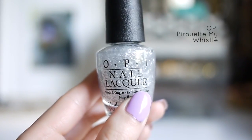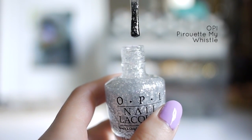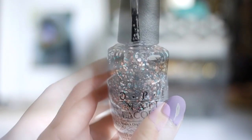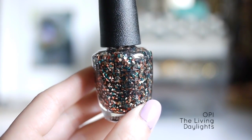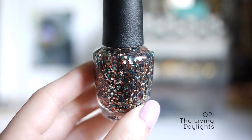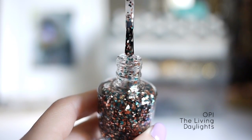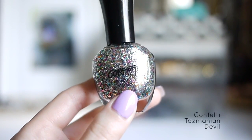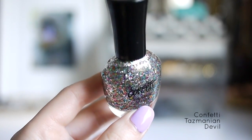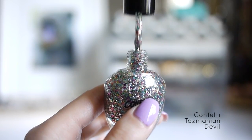This is OPI's Pirouette My Whistle. What makes it so special is that the chunky glitter is matte, but it gives off a very subtle and pretty look. Now onto the multi-colored glitters. This is OPI's The Living Daylights — I really wanted to get this because the glitter colors are very unique. It's a blend of gold, copper, teal, and silver. This last one is the Confetti Tasmanian Devil. I bought this one at CVS, and I think it's a pretty good dupe for the OPI Rainbow Connection polish.